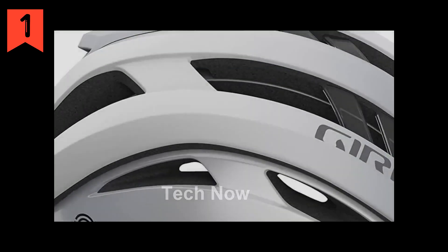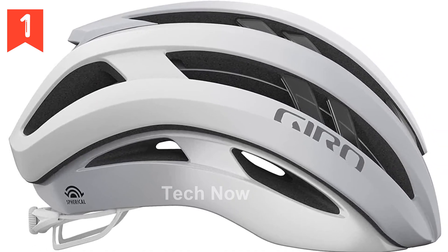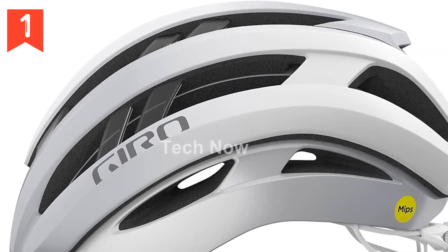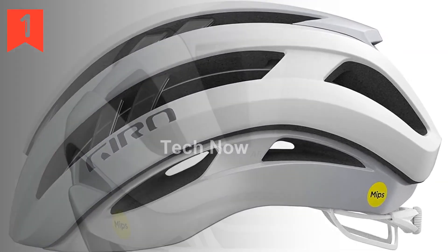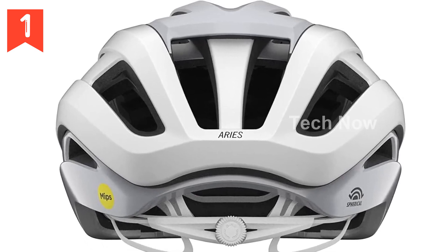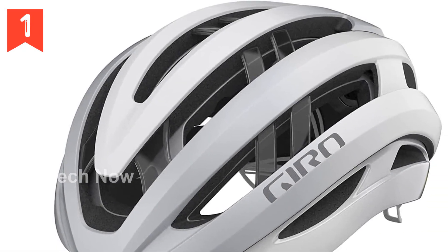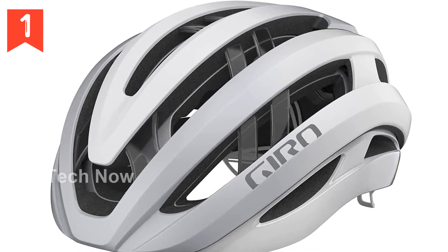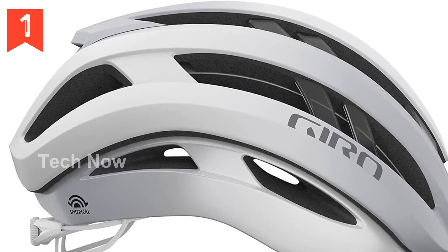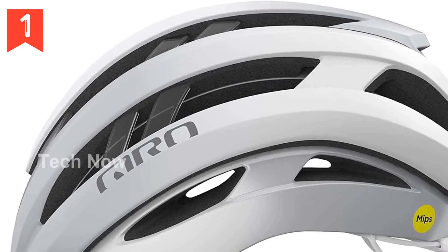Not only is the Ares helmet lighter, cooler, and sleeker, but it also incorporates the latest spherical technology powered by MIPS and the innovative Dry Core Sweat Management System. This combination of features makes the Ares Spherical helmet truly unique. The spherical technology — Gyro's ball-and-socket design powered by MIPS — provides superior protection by redirecting energy away from the head during certain impacts. The helmet also features progressive layering with dual densities of NanoBeat EPS foam for enhanced energy management.